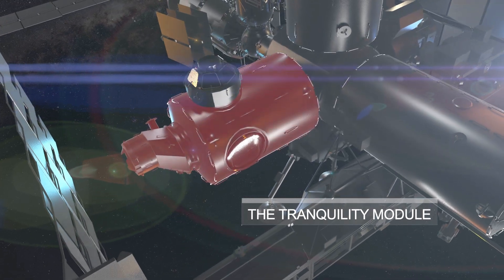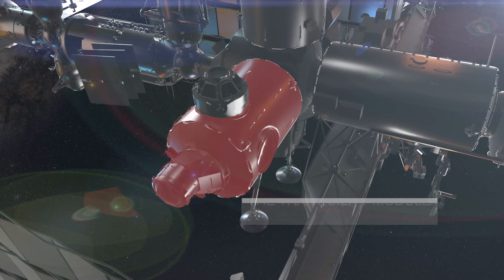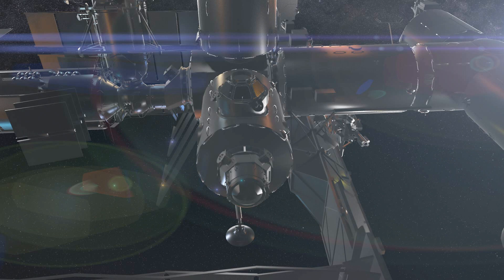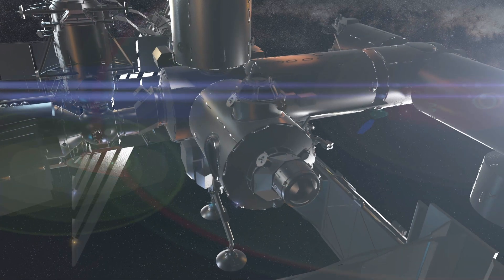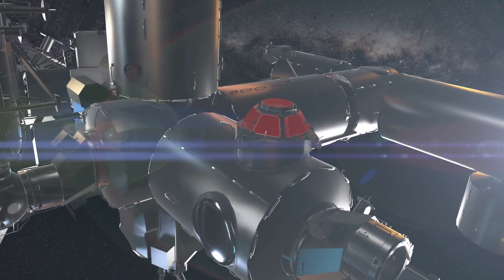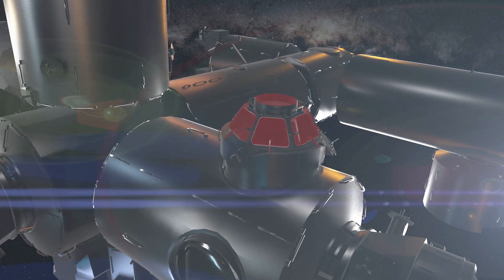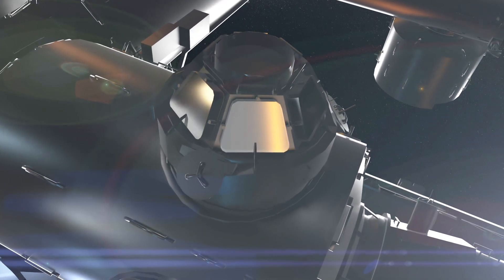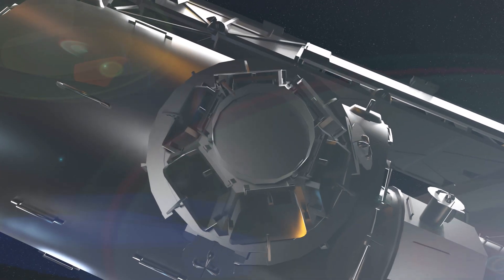These findings may have important implications for future space travel and colonization. And this is the Tranquility module, which was named after the Apollo 11 lunar landing site. Tranquility houses life support equipment for the ISS, including a water recovery system that recycles urine and sweat into potable water. Did you know that Tranquility also has a unique observation deck called Cupola? There are seven windows in the dome that provide a 360-degree view of space, and it also offers a spectacular view of Earth. Astronauts use this module to take stunning photos of our planet and keep an eye out for approaching spacecraft.